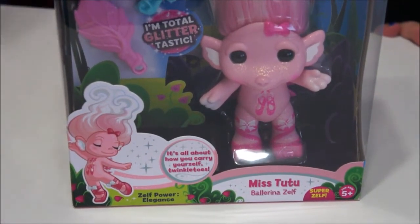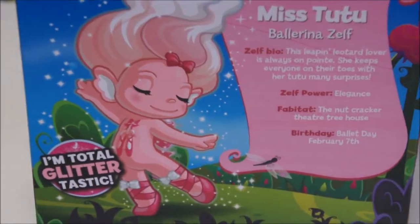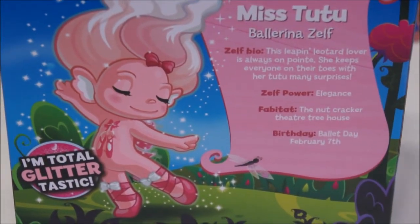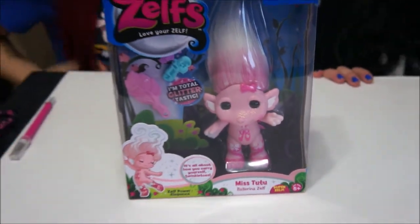Her power is elegance because she's so pretty, and I really like the art on her — she's gorgeous. The bigger ones do come with more accessories like hair clips and stuff. The small ones come with little ties that you can tie their hair with. I got Miss Tutu, the ballerina Zelf.